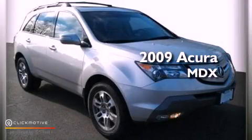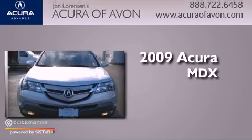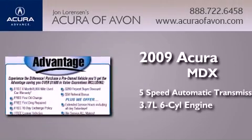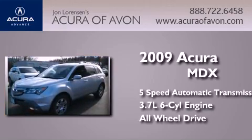This is a certified pre-owned 2009 Acura MDX. This crossover has a 5-speed automatic transmission, a 3.7-liter V6, and the added safety and control of all-wheel drive.